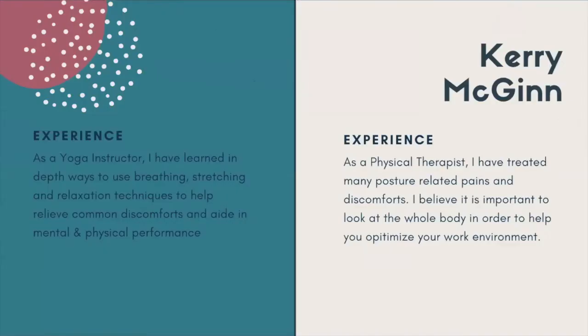A little bit about me. The reason I really love talking about ergonomics is because from a physical therapy standpoint, I've seen a lot of posture-related aches, pains, and discomforts. I really believe it's important to look at the whole body so we can best help you feel good and work best in your home environment. From my yoga instructor perspective, I've learned a lot of different ways to breathe, stretch, and use relaxation techniques to relieve common discomforts and aid in overall physical and mental performance.